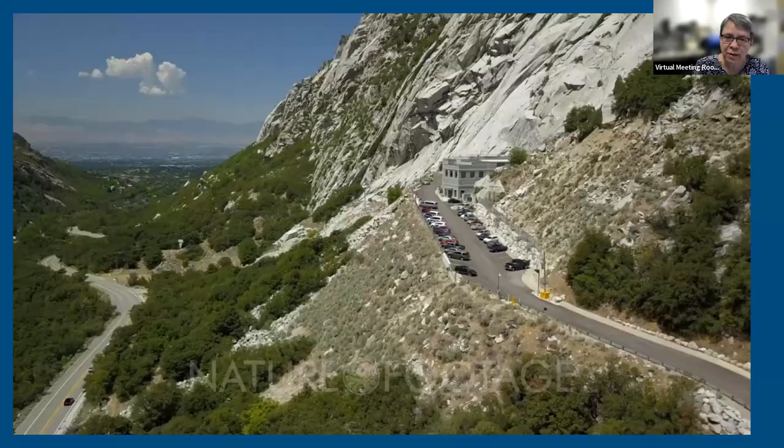Here's a picture of the actual Granite Mountain Vault — it's a real mountain. You can see a driveway going into it. Nobody is allowed in there except a very select few. All the microfilm the church has put together is stored in there for very secure, safe keeping.